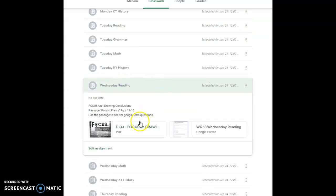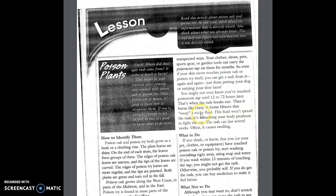We're going to do our Wednesday reading. We're going to read the story Poison Plants on pages 4, 10, and 15. So you'll open up your focus to the story Poison Plants. Read this article about poison oak and poison ivy. As you read, think about information that is directly stated. Also think about what you already know. This will help you figure out information that is not directly stated.